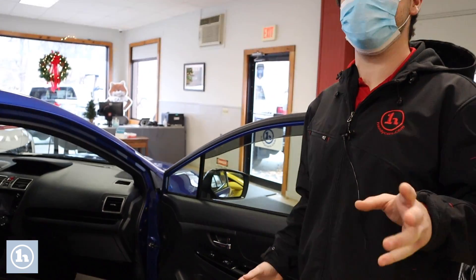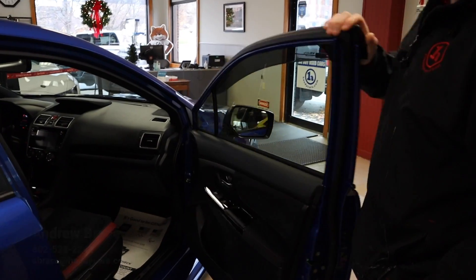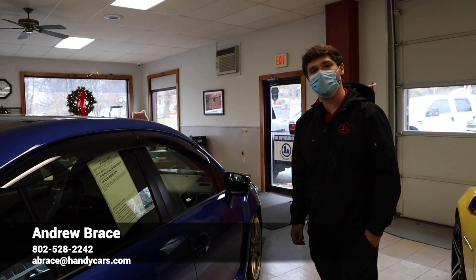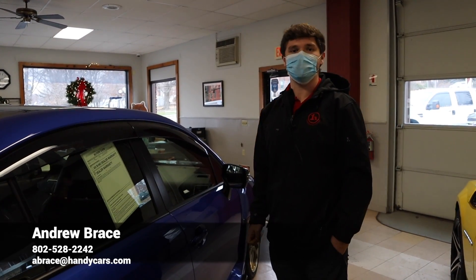This car has about five more horsepower than the regular STI. It doesn't sound like much, but that comes from the upgraded factory parts — upgraded intake and higher exhaust flow. Again, my name is Andrew here at Handy Downtown. If you have any questions, comments, or concerns about the STI RA edition, my number is 802-528-2242.